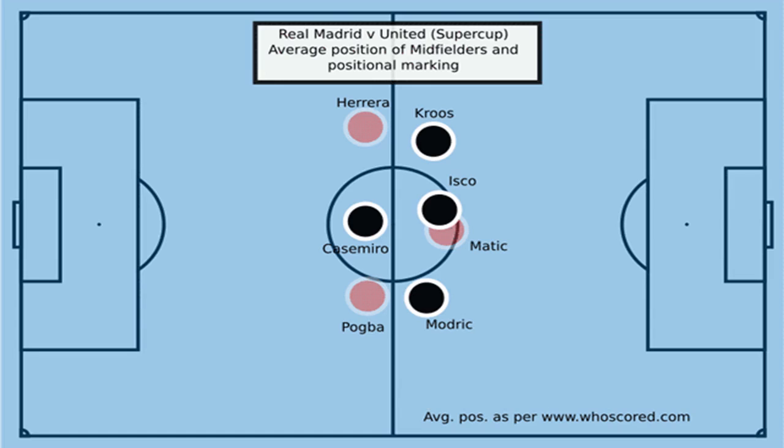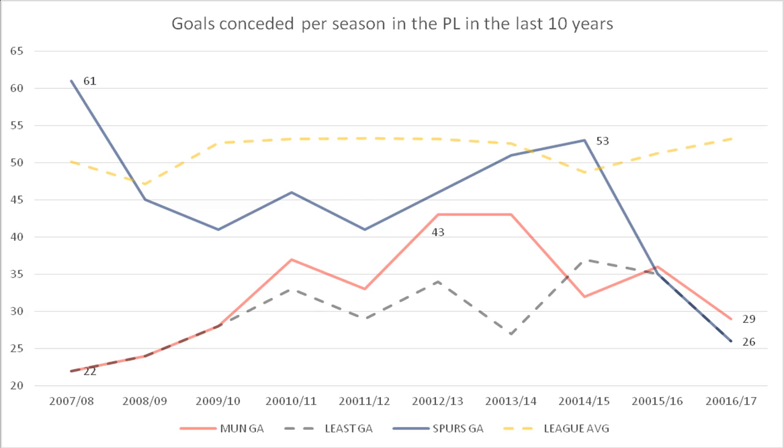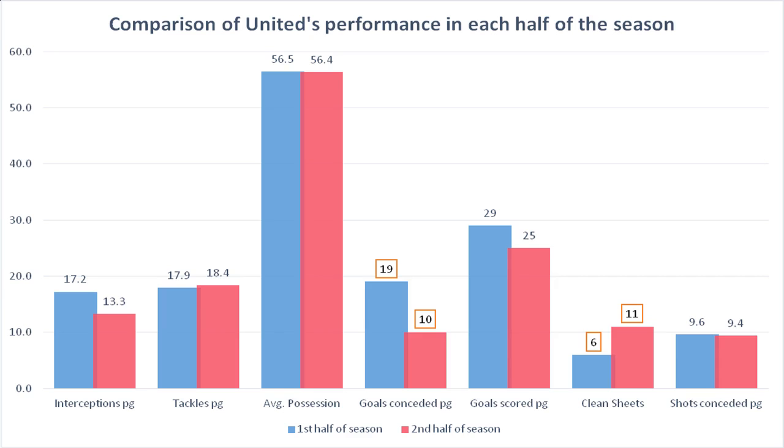There is an interesting indicator of the change in defensive performance over the course of the season, with the team adjusting to the setup. While the number of interceptions, shots conceded and ball possession remained fairly constant, the average number of goals conceded per game gradually reduced as the season progressed. This shows an adequately functioning plan, with better performance achieved from the same amount of defensive effort. Note United conceded just 10 goals in 19 games in the second half of the season. 70% of total goals United conceded were in the first half of the season. Mourinho's side were conceding just 0.52 goals per game in the second half of the season — a whopping 50% less than the first 19 games (1 goal per game). 11 of United's 17 clean sheets (65%) came in the second half of the season.